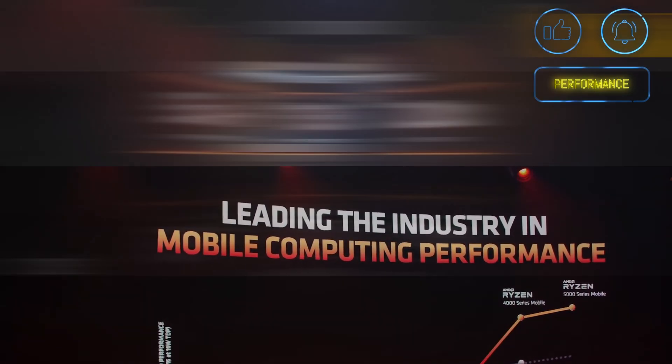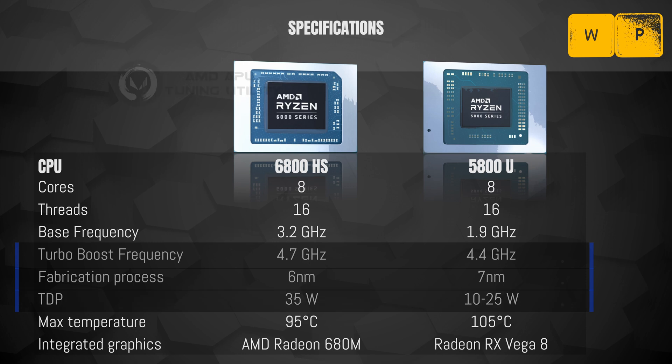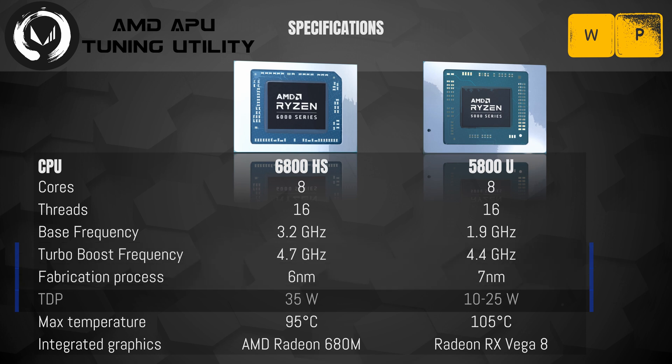When comparing the specs, the 6800HS and 5800U look very similar. This is part of AMD's decision to keep the CPU lineup very streamlined in comparison to Intel, who has a multitude of different core and thread options. The main difference with the 6000 series from a performance standpoint is a 300 MHz higher boost frequency, partially obtained through the smaller manufacturing node. Through the Ryzen APU tuning utility, I have locked the TDPs at each level between 10 to 35 watts to have an even fight.